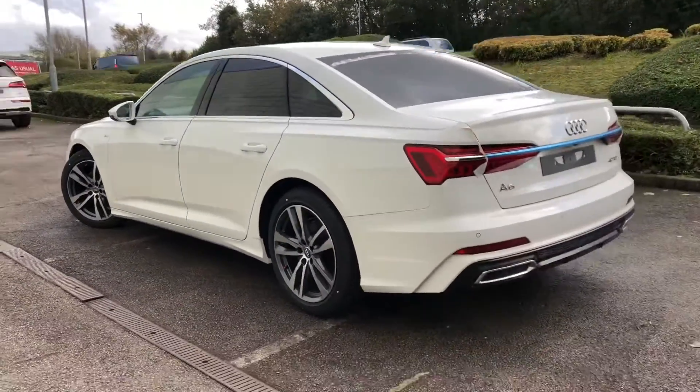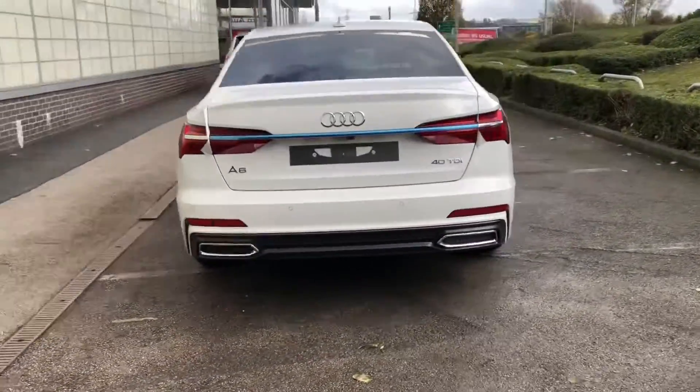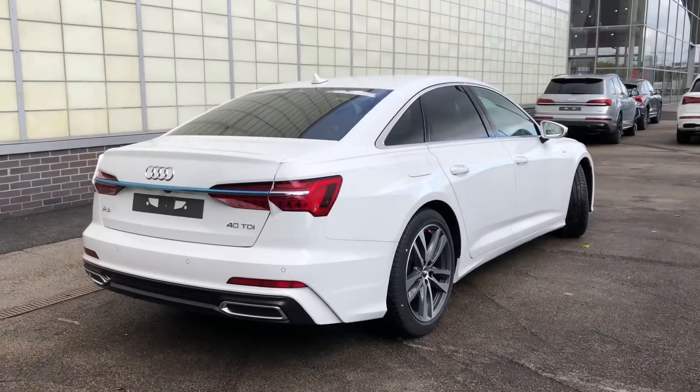We have the smart suspension as well as the signature LED rear light design. We have the towbar preparation as well as progressive steering and privacy glass in the back.